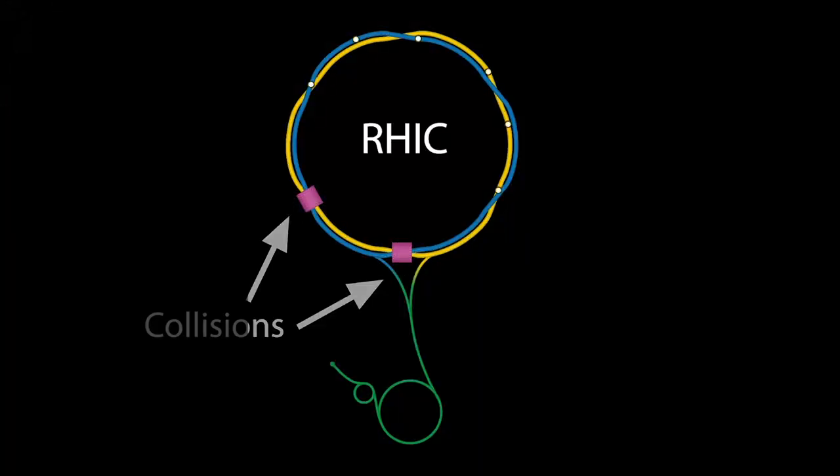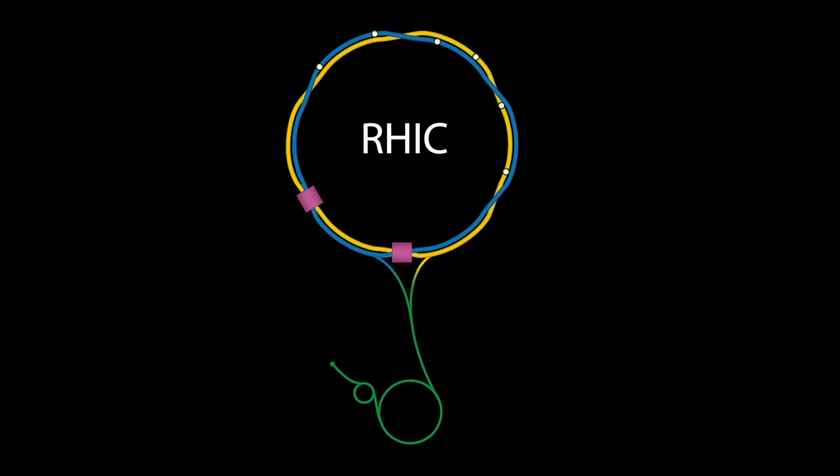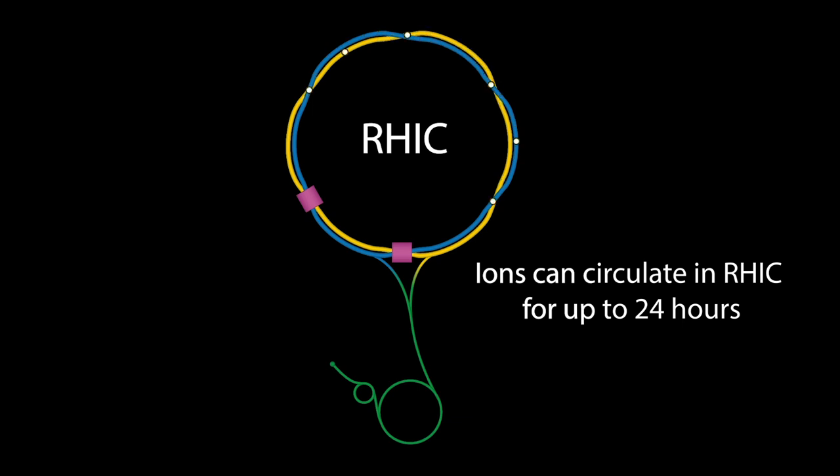RHIC collides two beams of ions head-on while they're traveling at close to the speed of light. The particles actually start their travel far from the collider and travel through a couple of smaller accelerators. They get faster and faster until they are injected into RHIC, where the beams of ions go in opposite directions around the larger ring. At top speed, the ions can circulate in RHIC for up to 24 hours.